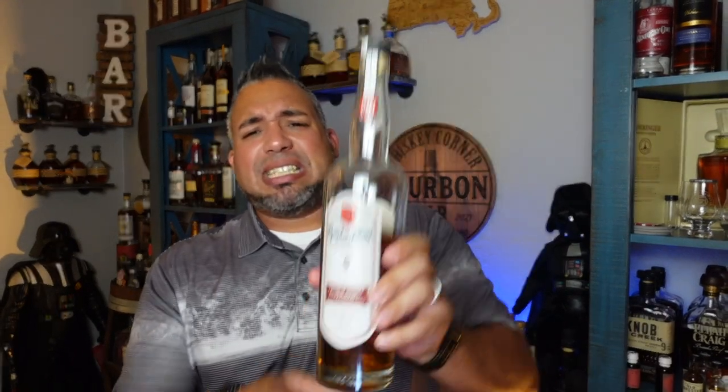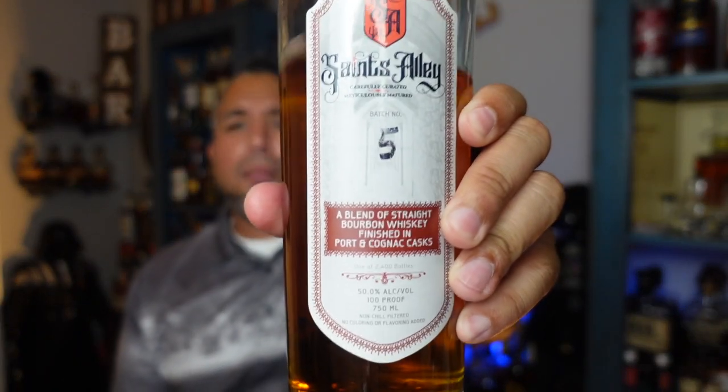Today we're going to go over a taste and discuss a whiskey that I should have done a long time ago. We're going to talk about the Saints Alley port and cognac cask finish. I don't know why I haven't done this yet — I'm excited, let's go.